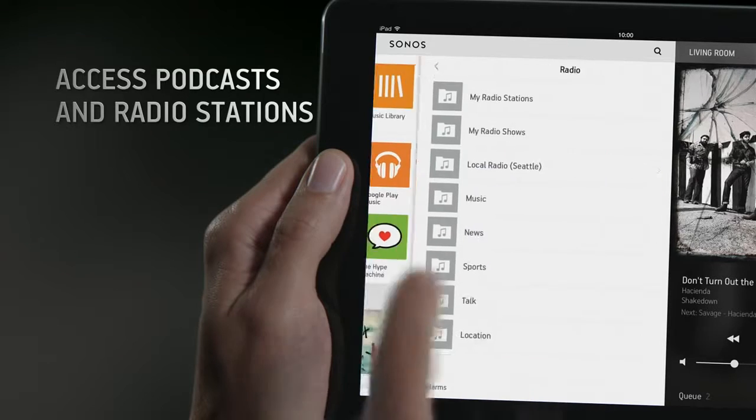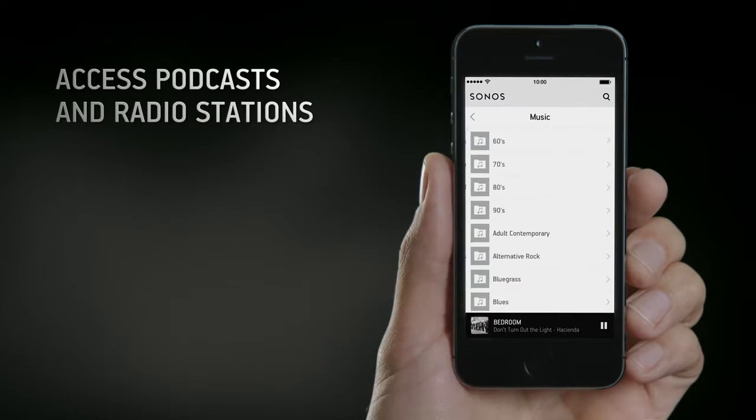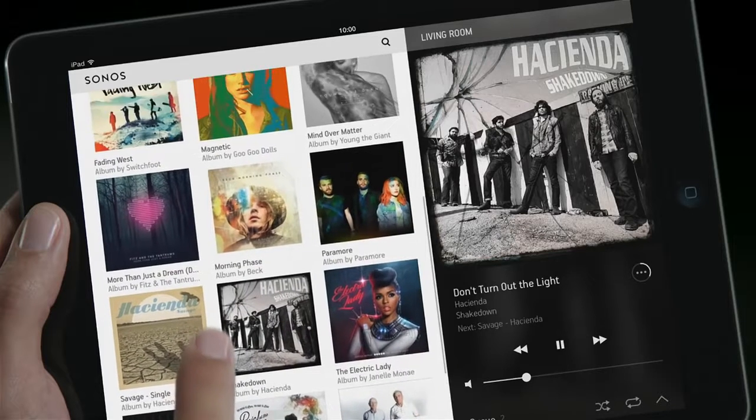You can also access podcasts, internet radio stations, and create an easy-to-access list of your favorite stations.